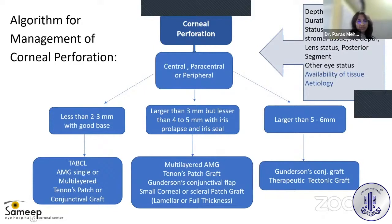Corneal perforation could be central, paracentral, or peripheral. If less than 2–3 mm with a good base, we can proceed with application of tissue adhesive. If that is not working or one wants to try other options, amniotic membrane — either single or multi-layered — can be used. A Tenon's patch graft, as we did in the earlier case, or a conjunctival graft is also an option.